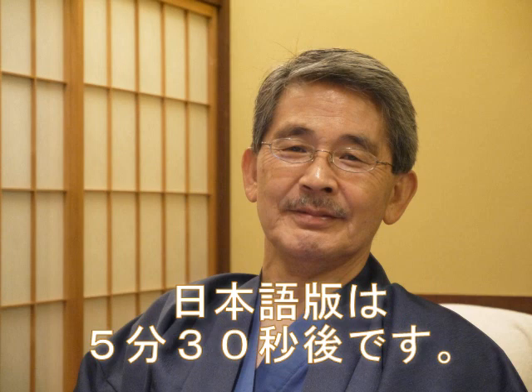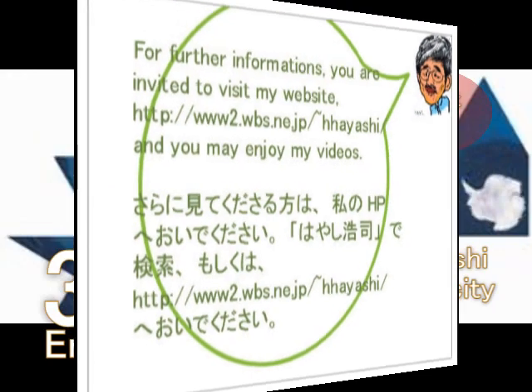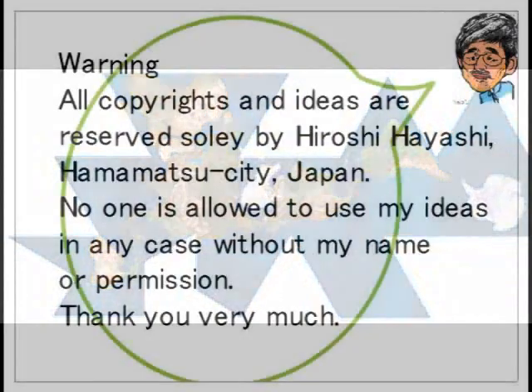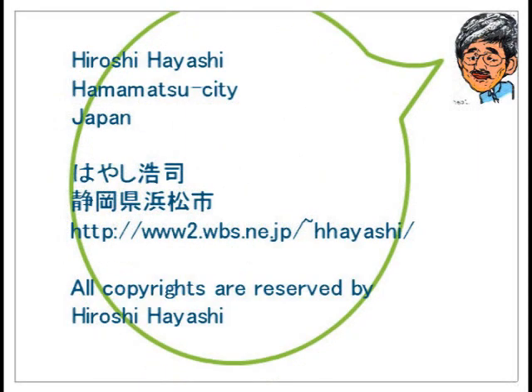For Japanese speaking people, please wait another several minutes. Nihongo ban wa kono ato shibaraku ni tsuzukimasu. Thank you very much. Hello, this is Hiroshi Hayashi, Hamamatsu City, Japan. It's my great pleasure to introduce Mr. John Charles Webb Jr.'s opinion about the mystery of Giza. This is the English version, so please watch Japanese version, video number 397J, for Japanese speaking people.